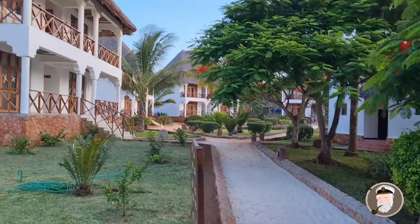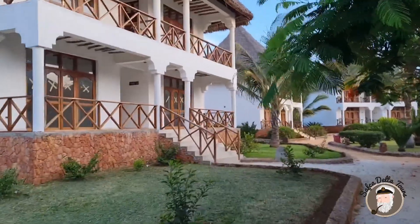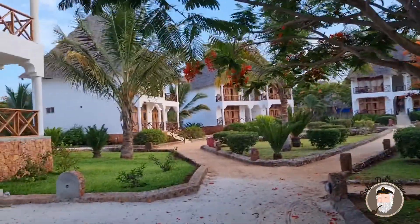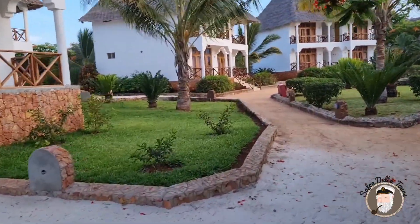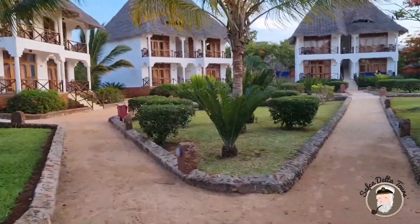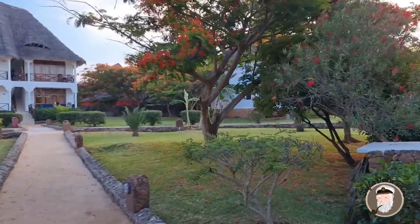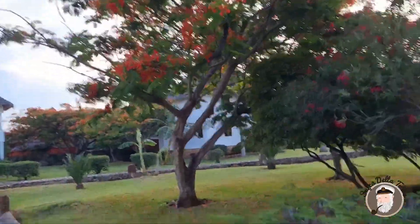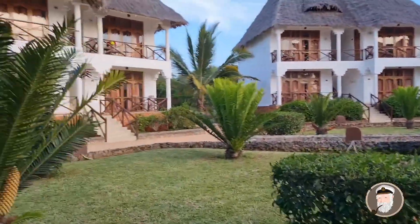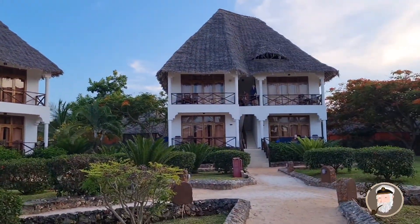I'm going to walk you around a little bit. This is another one which is not in use so far. Everything is very well organized. They have a crew of gardening people working every day to maintain this nice view and keep everything in shape. Here you have the villas which people are accommodated in.